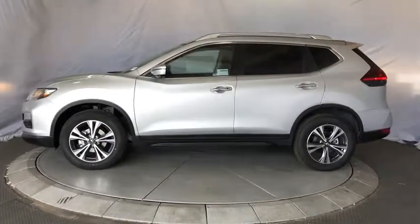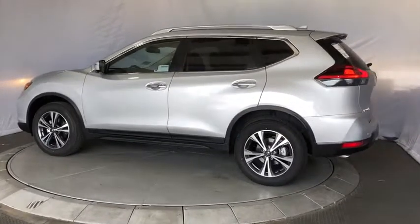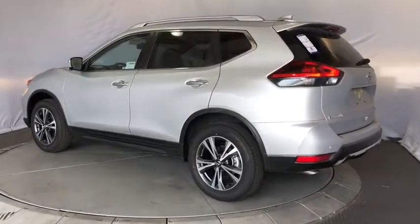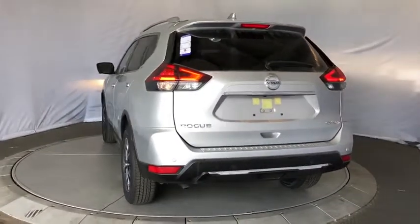Here are some of this vehicle's great options: back-up camera, keyless entry, power liftgate, steering wheel audio controls, traction control, stability control, remote engine start, lane departure warning.